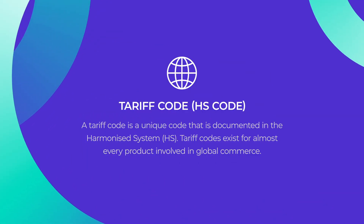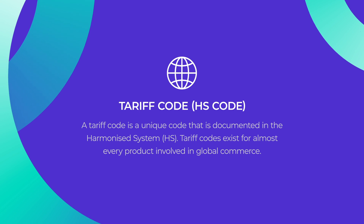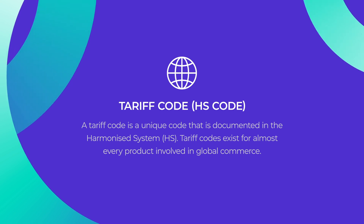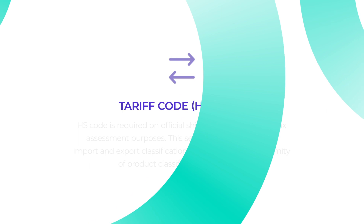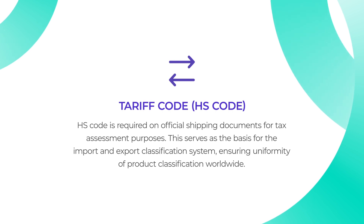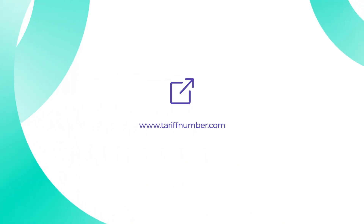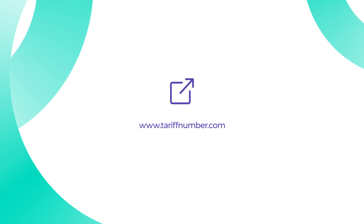You will also need a tariff code. A tariff code is a unique code documented in the Harmonized System. Tariff codes exist for almost every product involved in global commerce. The HS code is required on official shipping documents for tax assessment purposes. It serves as the basis for the import and export classification system, ensuring uniformity of product classification worldwide. Check the description below this video and follow the link to the HS database where you can check your product's HS code.